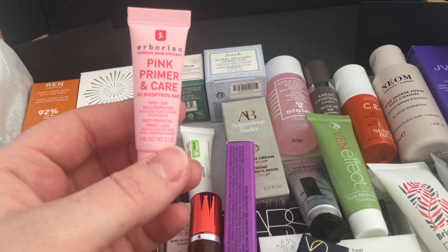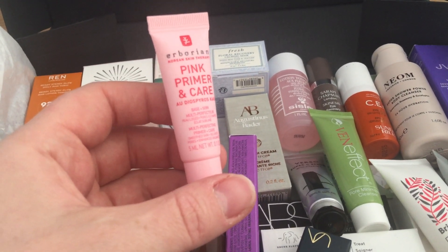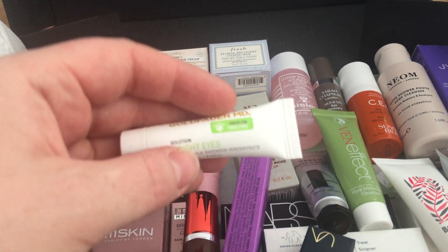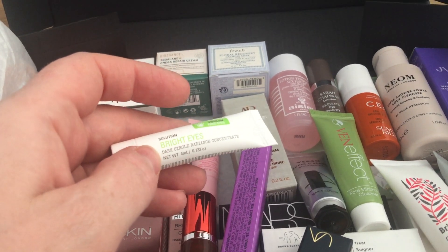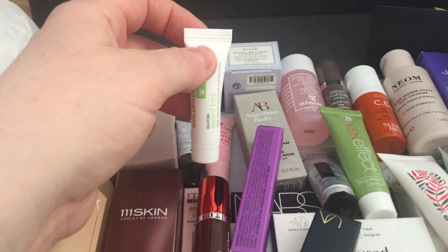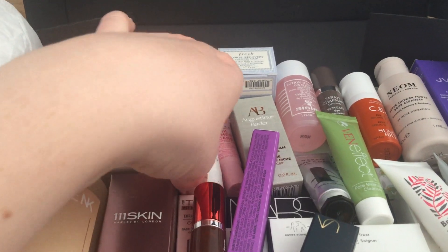We've got the Erborian pink primer and care, 5ml — I've had one of those before, doesn't even excite me. There's also the Gold Fadon MD Bright Eyes, 4ml — dark circle radiance concentrate. I've had those before in gift with purchases, but it's nice to receive.